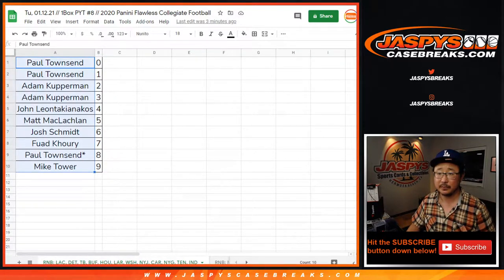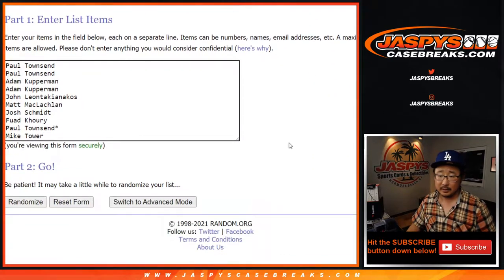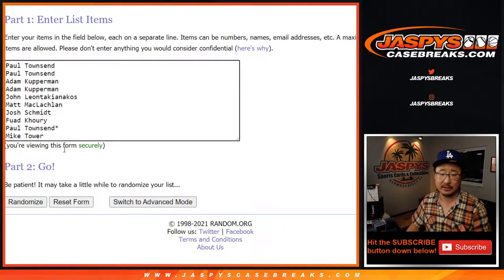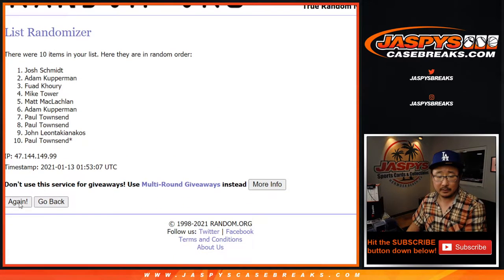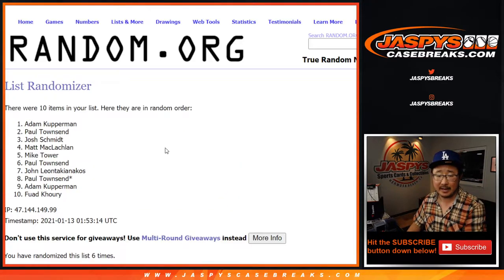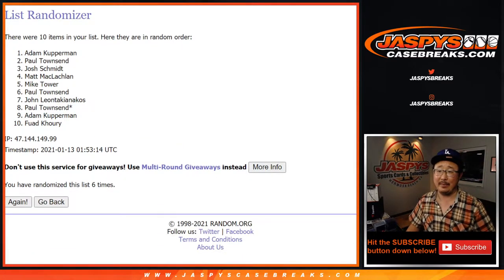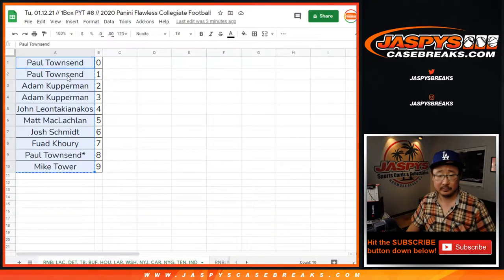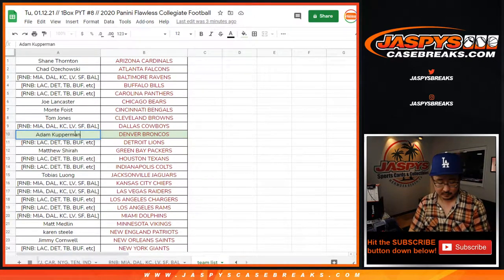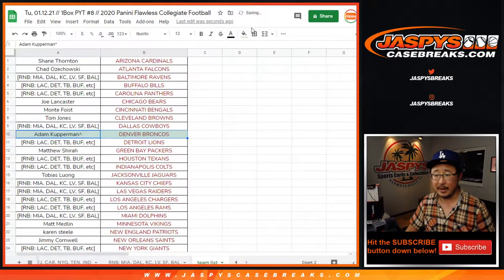So let's grab your names, put them in here. Let's just use the same dice roll — 5-1, 6 times: 1, 2, 3, 4, 5, and the 6th and final time, the name on top is Adam. Adam, bonus team for you — I'll put a little rooftop next to your name so you know you won that.